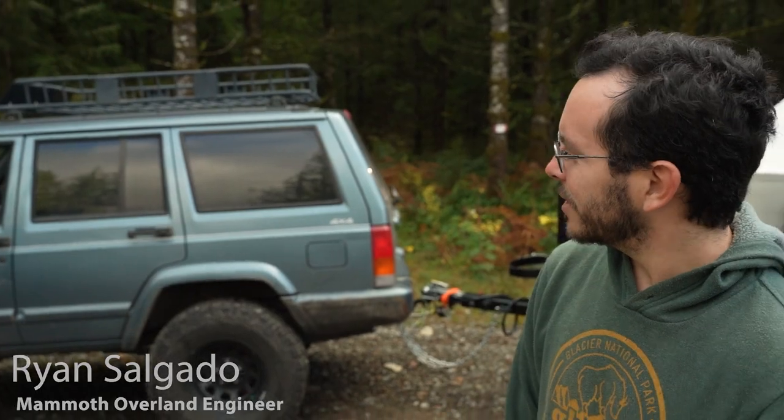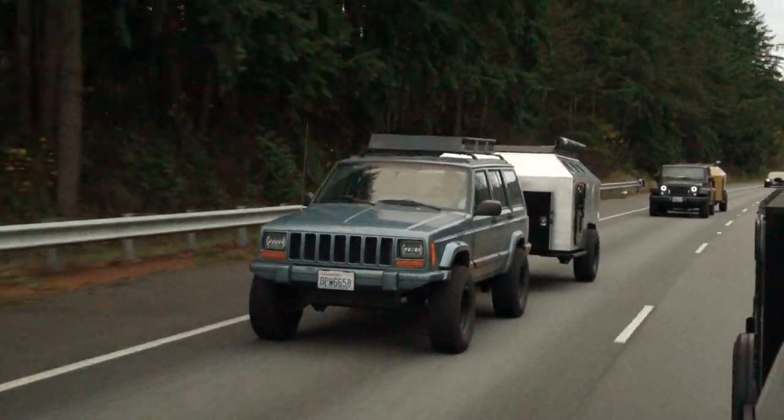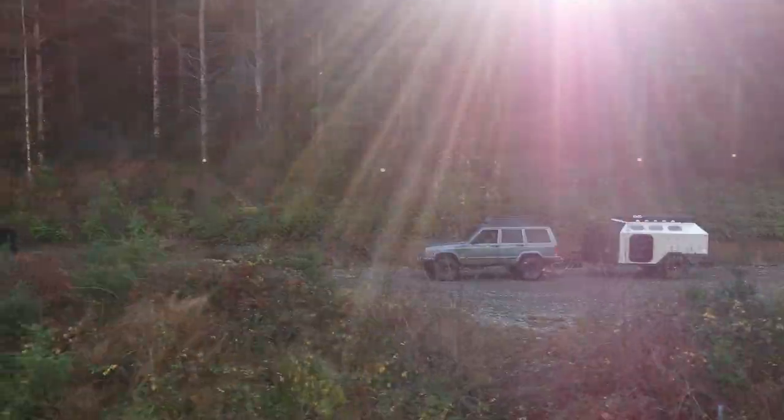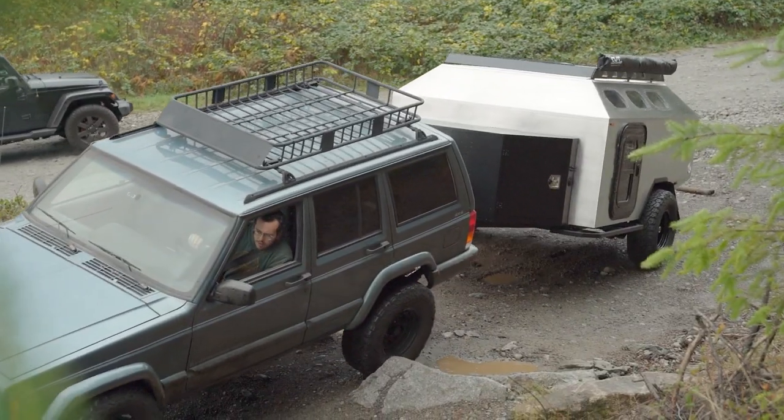I'm Ryan with Mammoth Overland, one of the engineers here. As you can see, I have a Jeep Cherokee — a small little truck — and it towed just as good as the other guys here with the bigger rigs. And even though it's a little bit narrow, it did just fine on the road, went over the rocks just fine too. A little bit of momentum — pretty good.